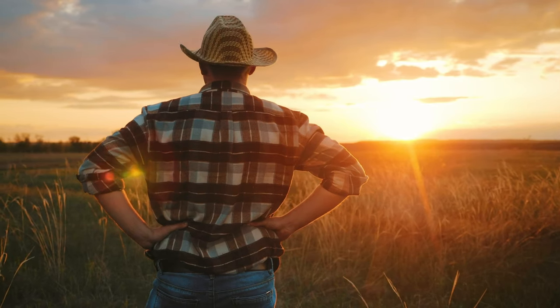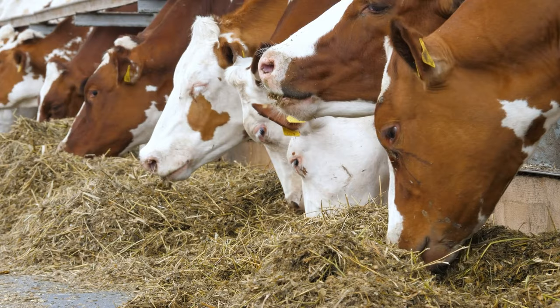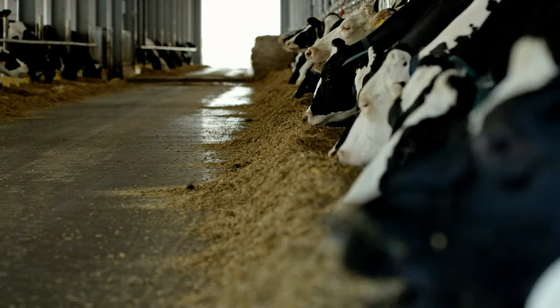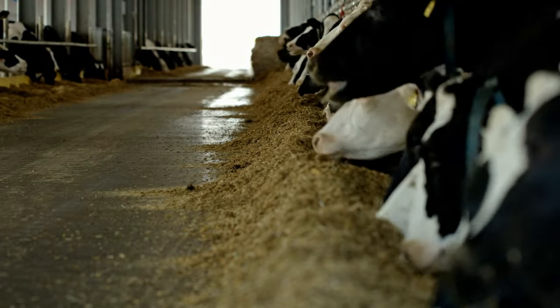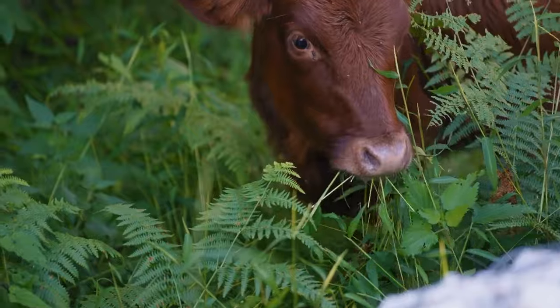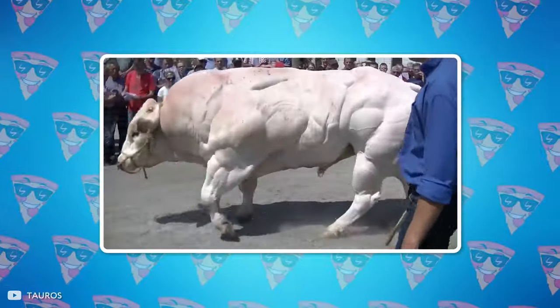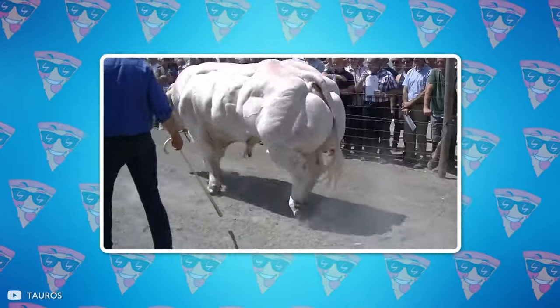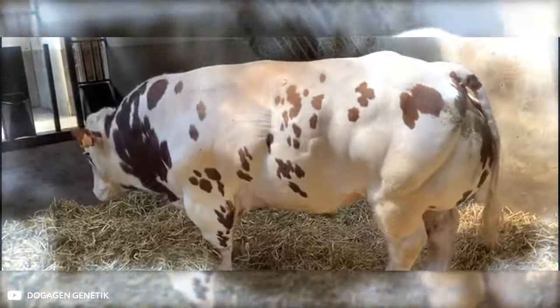The downside for farmers is the need for constant feeding. Fortunately, simple fodder will be more than enough, and nothing extraordinary will have to be invented. The cow's stomach takes literally all the juices from the plants. Also, because the Belgian Blue has almost no fat, it gets very cold, so it's important to provide it with good living conditions.